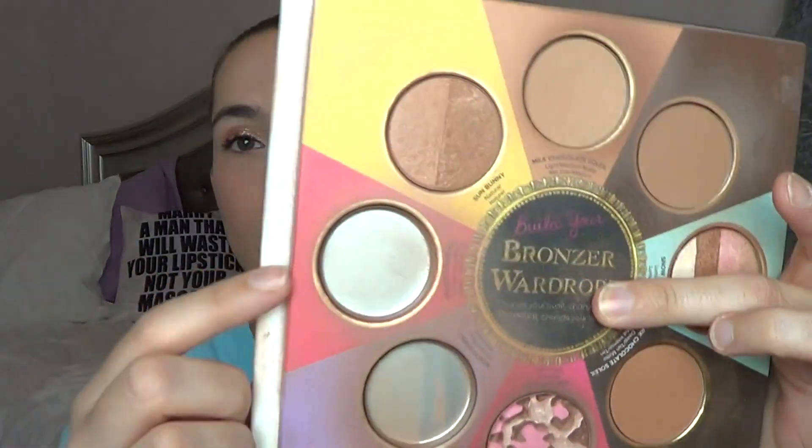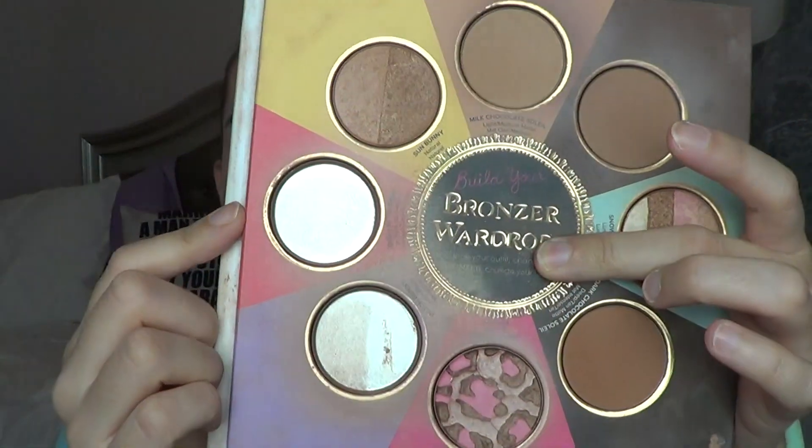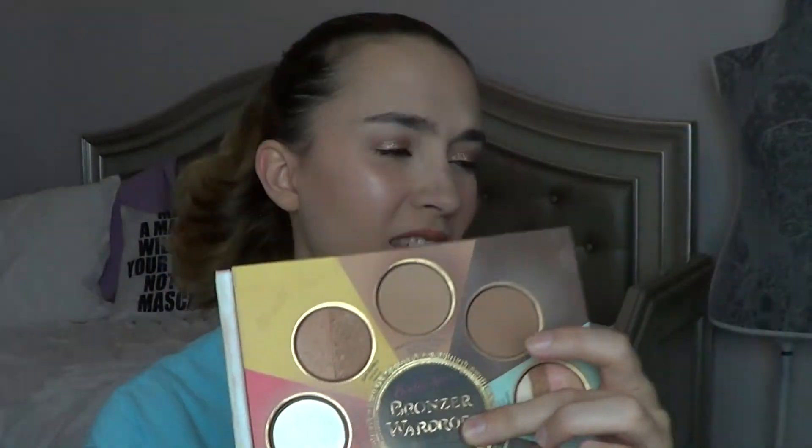I used my Endless Summer bronzer all the way up, which is right there. So completely finished that up. I think that was for Sisterhood of the Traveling Pants.